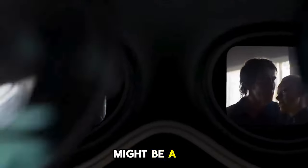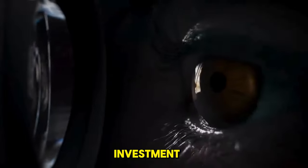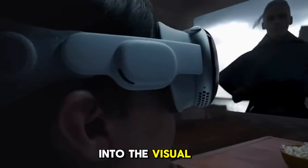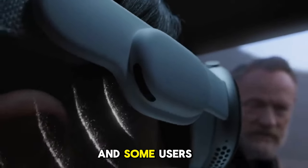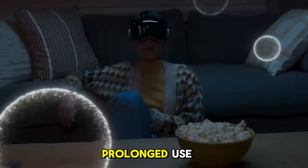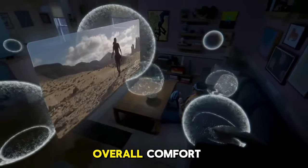The hefty price tag might be a hurdle for many potential users, making it more of a premium investment. As we immerse ourselves in the visual wonders, it's hard to ignore the weight of this device. Some users have reported that despite its sleek design, prolonged use can make the headset feel a bit weighty, impacting overall comfort.